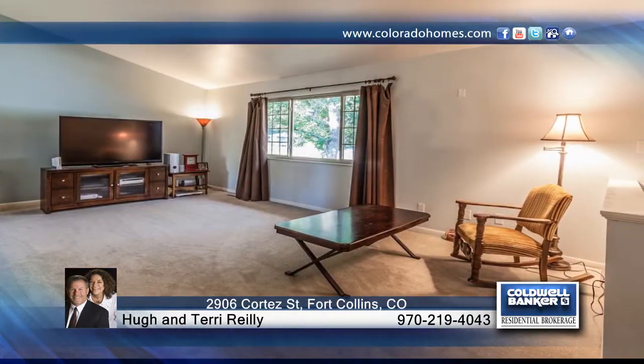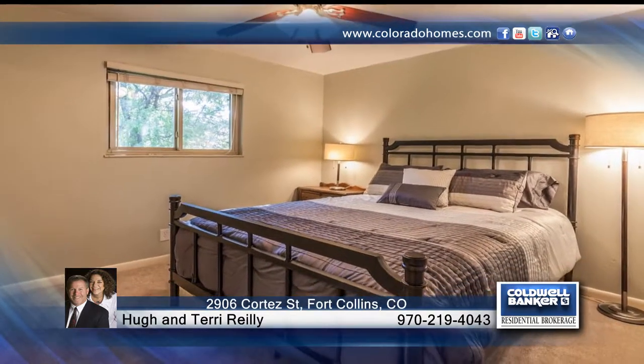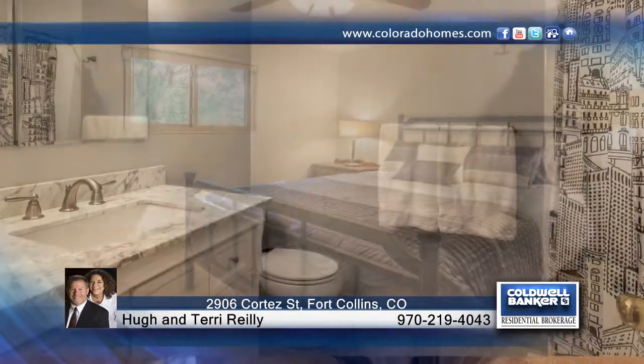Inside, you'll find a remodeled bath and windows, and outside is a newer roof and exterior paint. Enjoy Colorado living and relax on the patio in this spacious backyard.